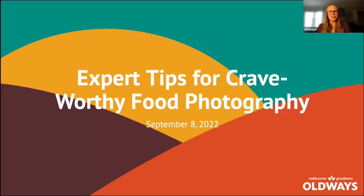Thank you all for joining us today. I'm Caroline Slider, I'm the Program Director of the Old Ways Whole Grains Council, and we're very excited to have this great webinar lined up today called Expert Tips for Crave-Worthy Food Photography.